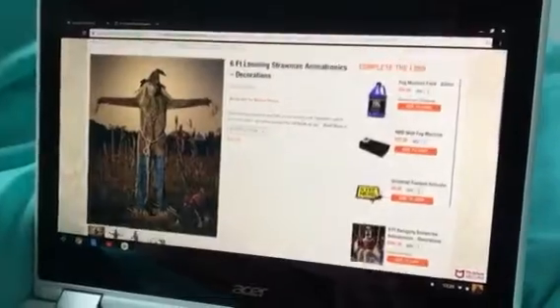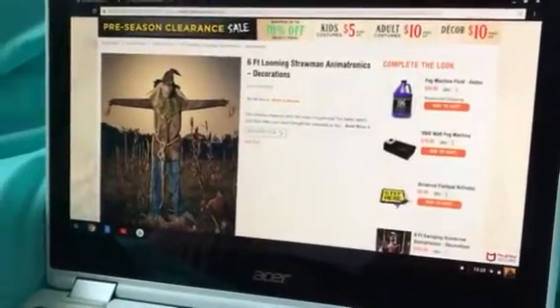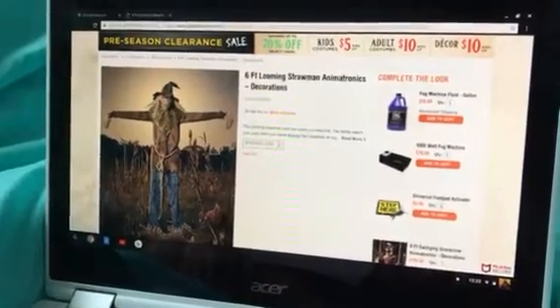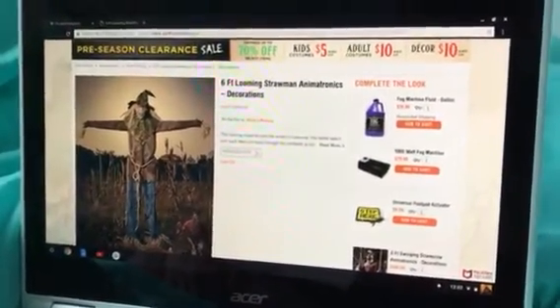Hey guys, CRM Reaper Hornetra here. Welcome back to my video. Today I am making my next sneak peek video, and it is on the 6-foot lunging scarecrow, or 6-foot looming straw man.